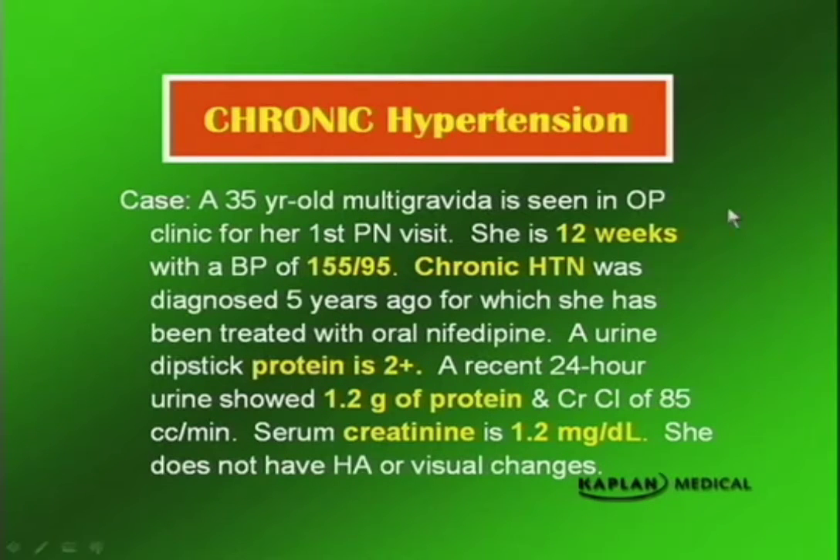In her case, the chronic hypertension was diagnosed 5 years ago, so she had a pre-pregnancy diagnosis. She has been treated with oral nifedipine. A urine dipstick protein is 2+, so she's already got renal involvement. A recent 24-hour urine protein showed 1.2 grams of protein. Is that significant? Over 300 milligrams — yes, it is.